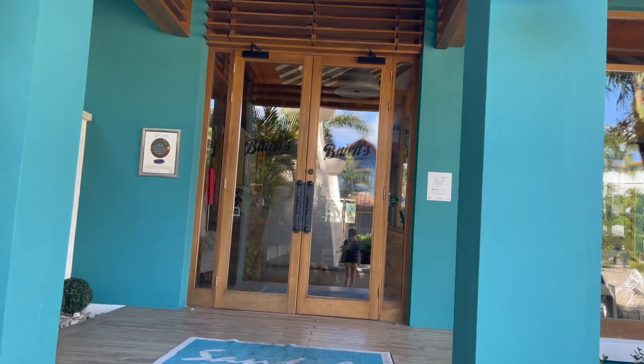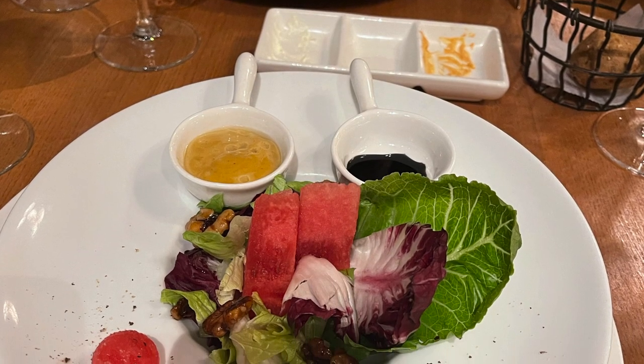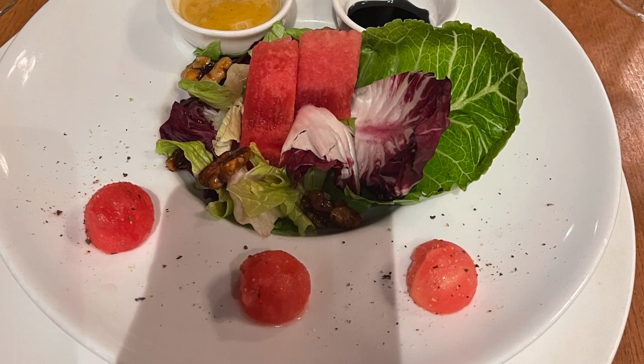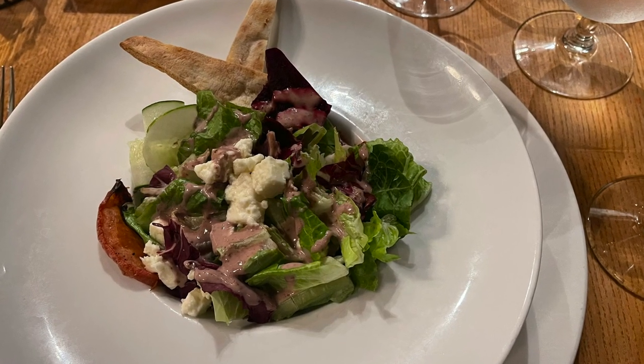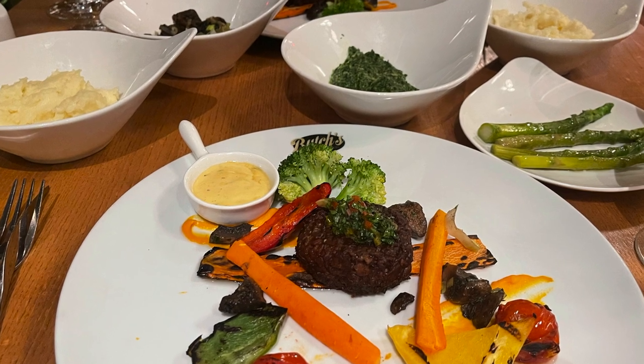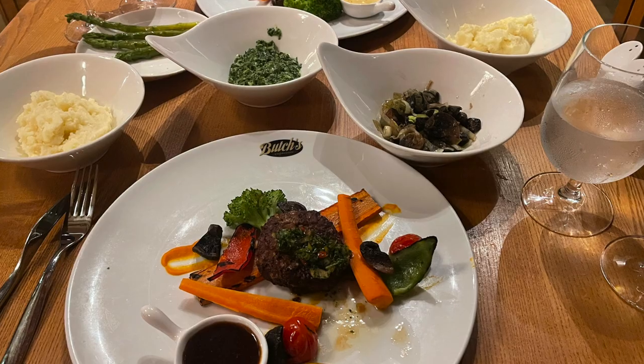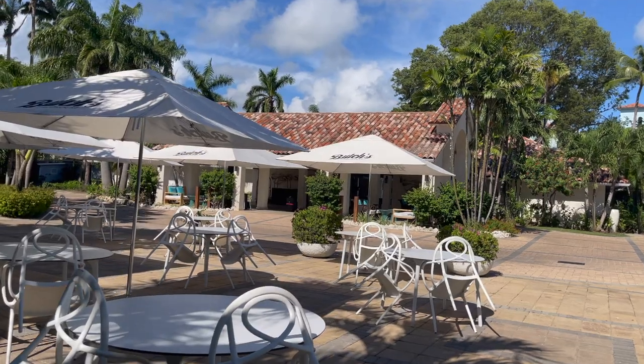Across the way is Butchie's Chop House, which requires and is well worth a reservation. We had a couple of different salads to start, and then both had the plant-based fake steak. We may have overdone it on the sides though, as we ended up asking for our dessert to take away so that we could have it later that evening when we were a little less full.